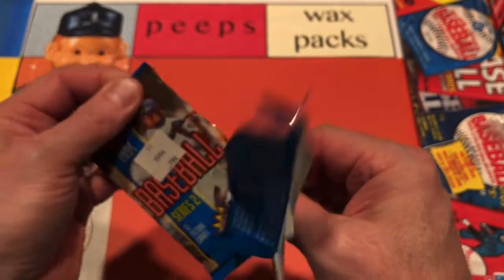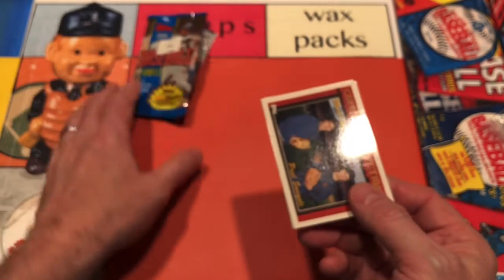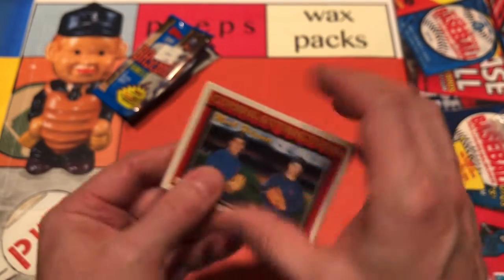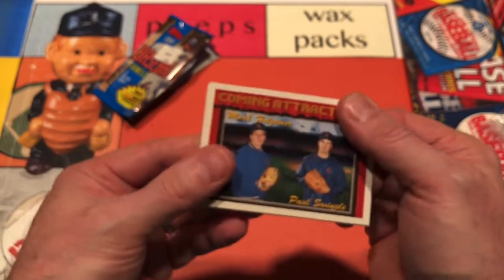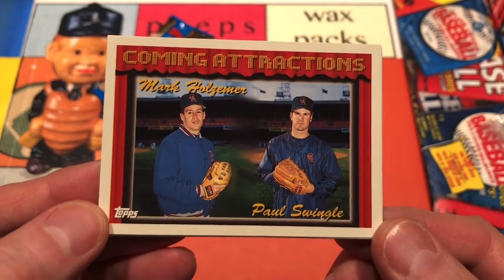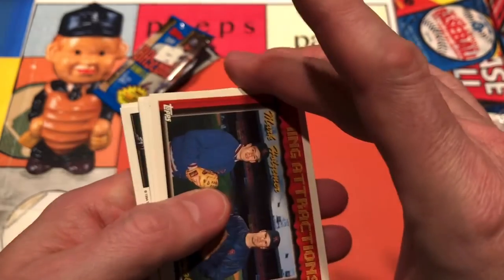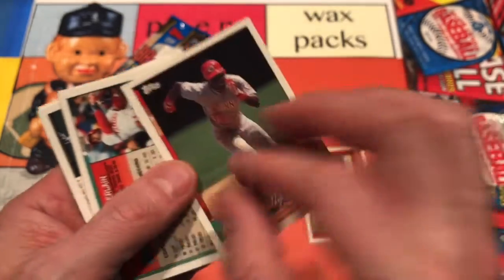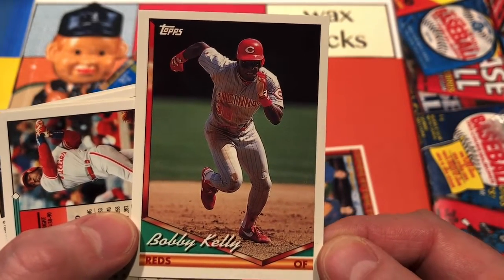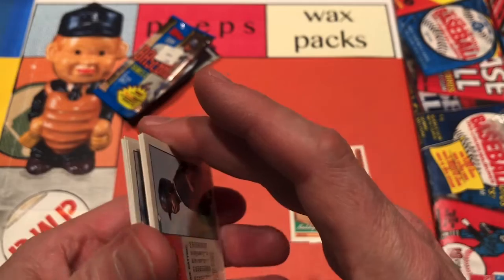But that's okay, because we're here for the weekend and it is Saturday after all. Here's some coming attractions for the weekend. We're going to give it a little bend here, as these will be quite sticky, no doubt. Mark Holzner and Paul Swingle — Paul Swingle greeting us all. Bobby Kelly hustling down the line, otherwise known as Roberto.